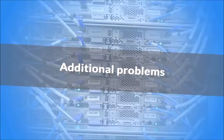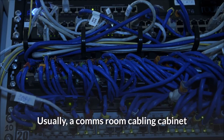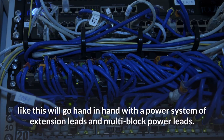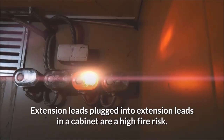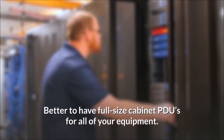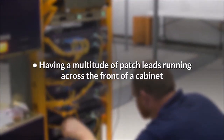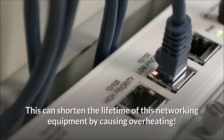Additional problems: messy cabinets can become a fire hazard. Usually a comms room cabling cabinet like this will go hand in hand with a power system of extension leads and multi-block power leads — extension leads plugged into extension leads in a cabinet are a high fire risk. Better to have full-size cabinet PDUs for all your equipment. Having a multitude of patch leads running across the front of a cabinet also does not allow heat created by your active equipment to disperse, which can shorten the lifetime of networking equipment by causing overheating.